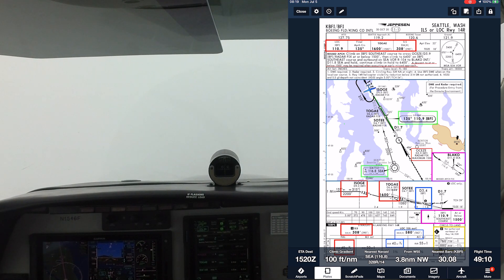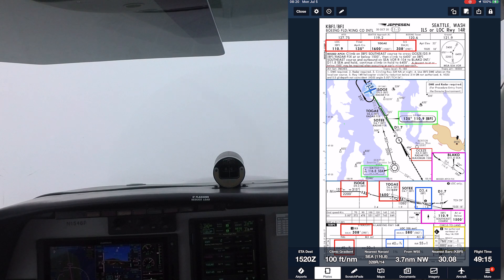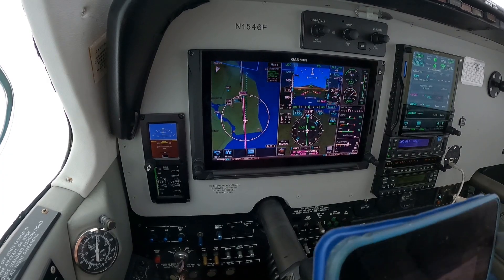Bonanza 1-5-4-6-F, just outside of SOGI. Bonanza 1-5-4-6-F, Boeing Tower, 1-4-Right, cleared to land, altimeter 1-1-8-0-5. PN7, 7-8-5-8-0, on final arrival. Okay, cleared to land 1-4-R, Bonanza 460.